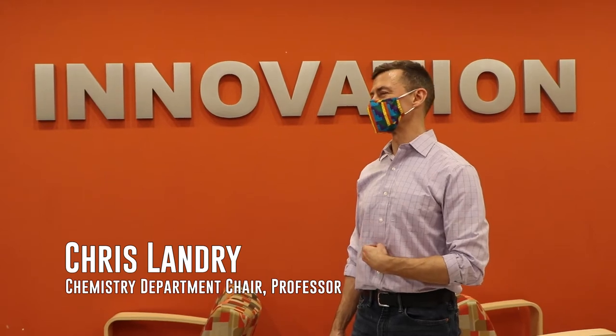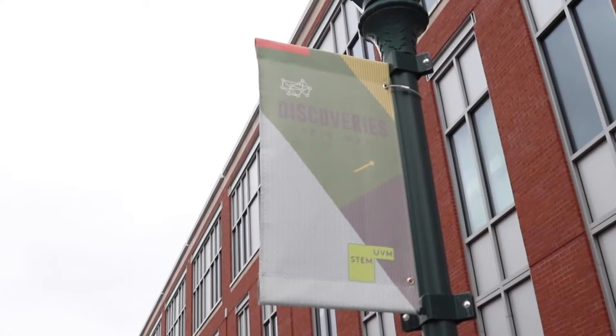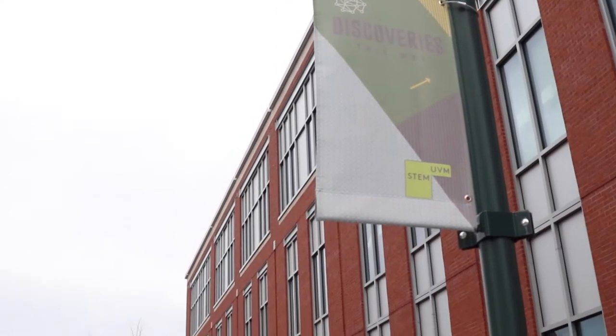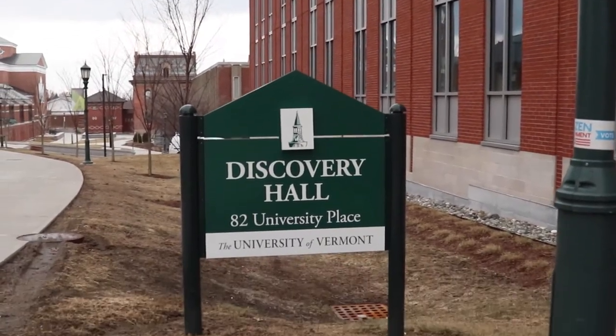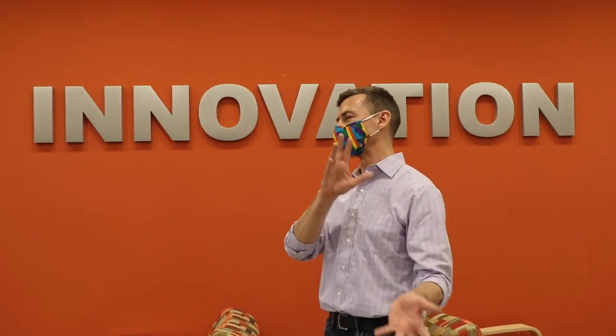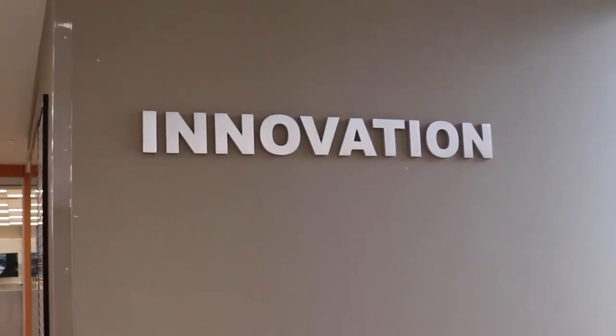Welcome to UVM. I'm Chris Landry, chair of the chemistry department. I love introducing people to the new features of our STEM complex, so I'd love to take you on a tour and highlight some of the different aspects of the building that we have, starting here in Innovation Hall.